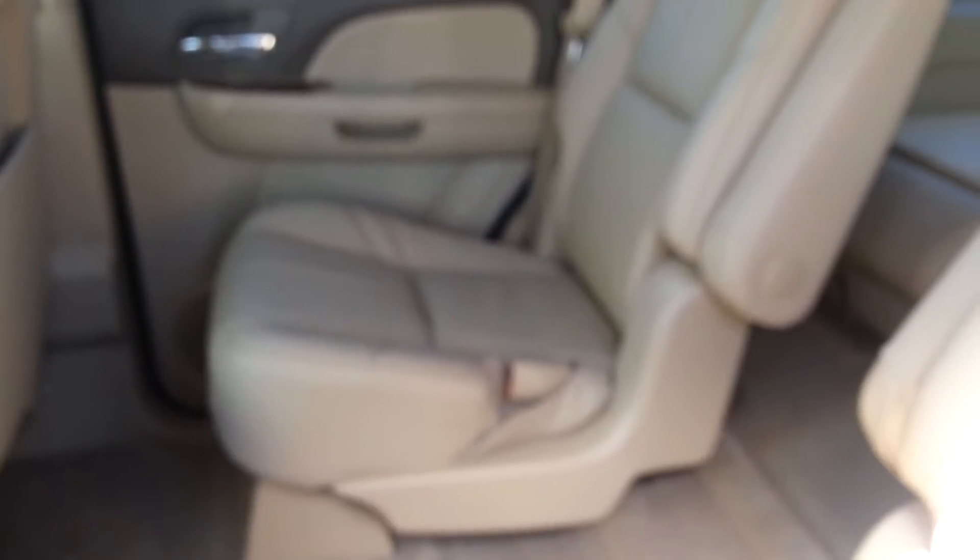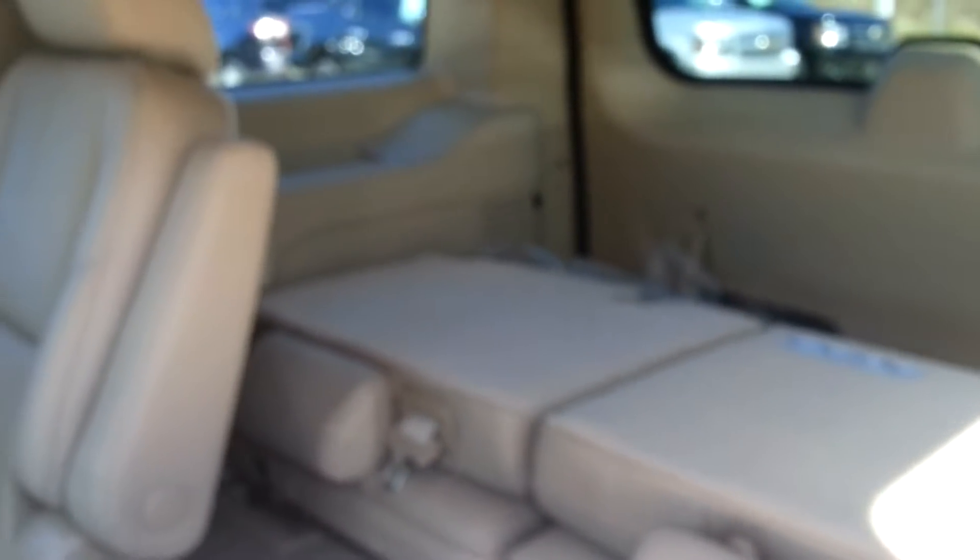Hopefully that's coming out okay on the camera — the sun's kind of messing with me here. But it's got the captain's chairs, and then the third row seats which are folded down. So it's got three seatbelts in the back and two here, giving you a total of seven.